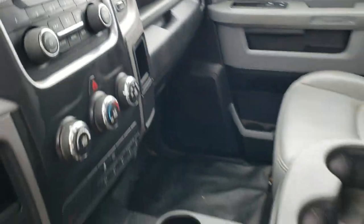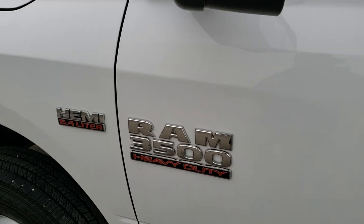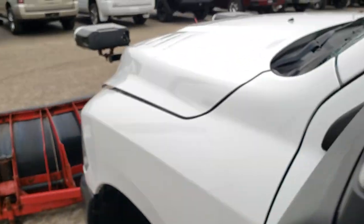We'll take a quick look under the hood and then do one more final walk around on the truck. It has the fold-out tow mirrors — so they fold out like that. They're heated, have built-in directional signals, and they also fold in. We'll take a look under the hood.